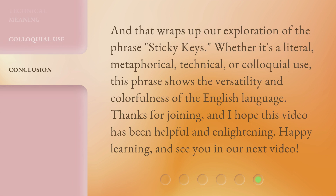And that wraps up our exploration of the phrase Sticky Keys. Whether it's a literal, metaphorical, technical, or colloquial use, this phrase shows the versatility and colorfulness of the English language. Thanks for joining, and I hope this video has been helpful and enlightening. Happy learning, and see you in our next video.